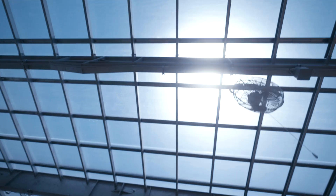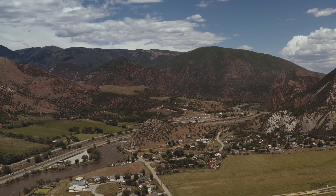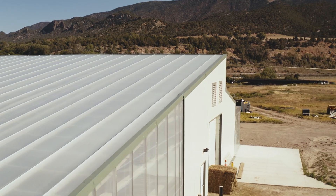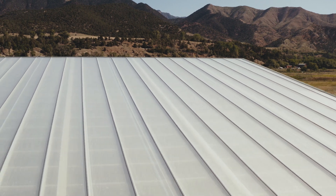In this case we chose ETFE given the harsh conditions of the high desert Colorado Rocky Mountains. We are at about 5,800 feet in altitude and ETFE is able to withstand both the snow load and the uplift forces caused by the strong blowing wind throughout the year.